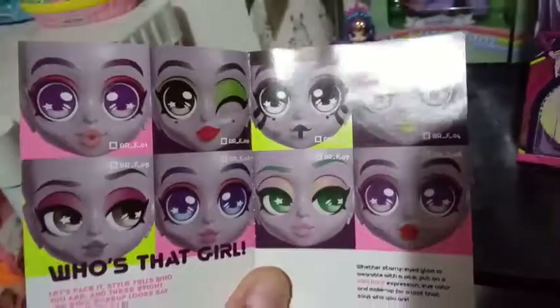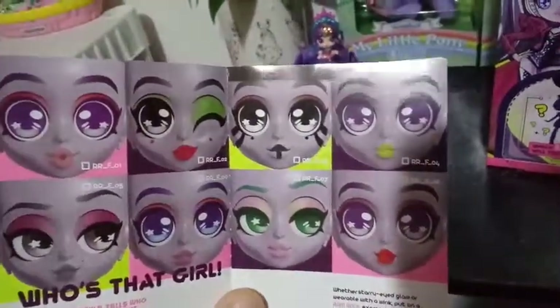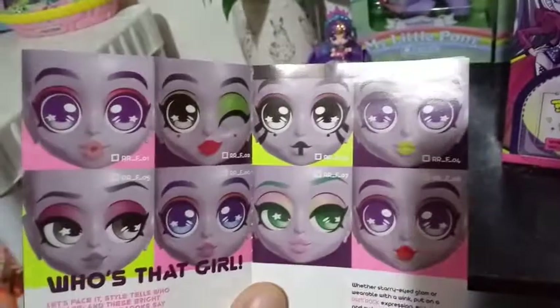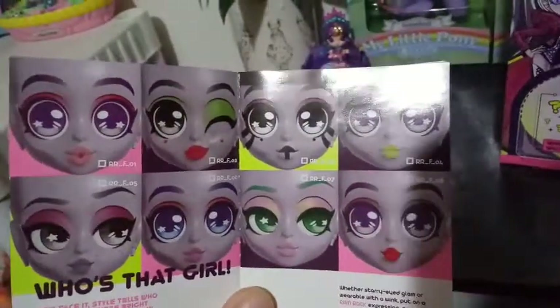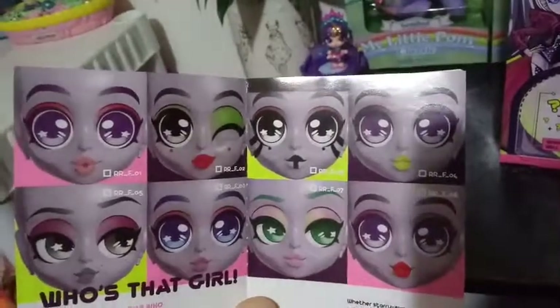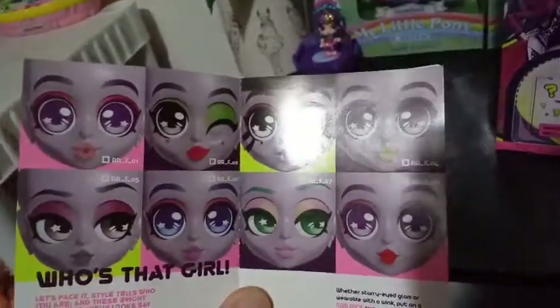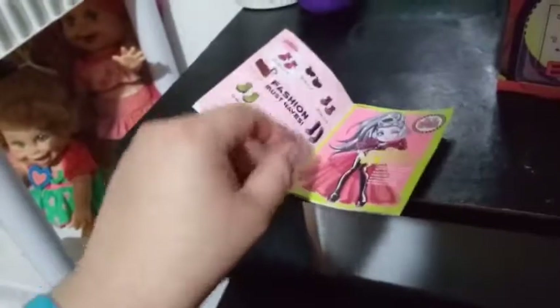Flipping through the catalog, these are the different faces we can get from the Rock Ram. I really like the third face and the fourth face. The fifth one is cool too. I'm not keen on the winking look. My guess is we're going to end up getting someone plain, like we've gotten from the other ones — but plain is okay to me, actually. I'd rather have plain than over the top.